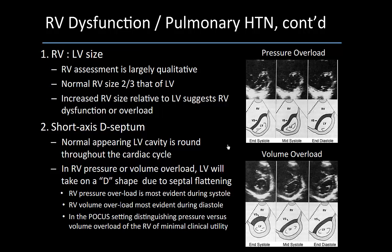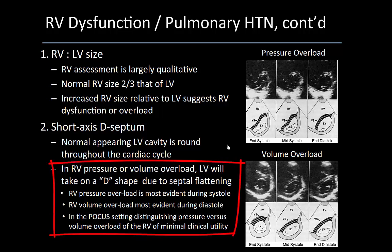In terms of the short axis, the normal LV cavity should be round throughout the cardiac cycle, but in our patient there's significant septal flattening in keeping with a D-shaped septum. This is noted for RV pressure overload, which is most evident in systole, and RV volume overload, which is most evident in diastole. Clinically this is of minimal utility, however it's interesting to note.